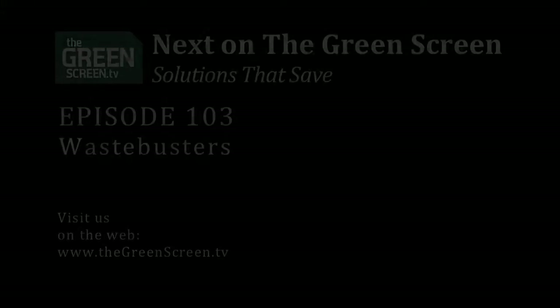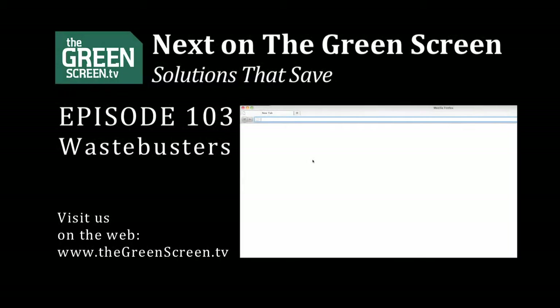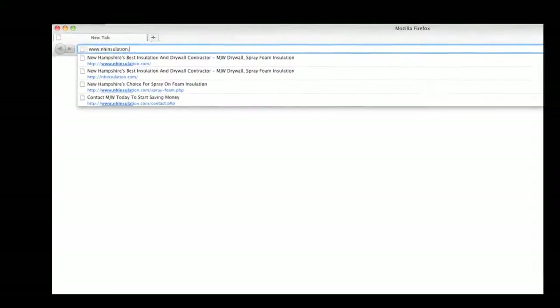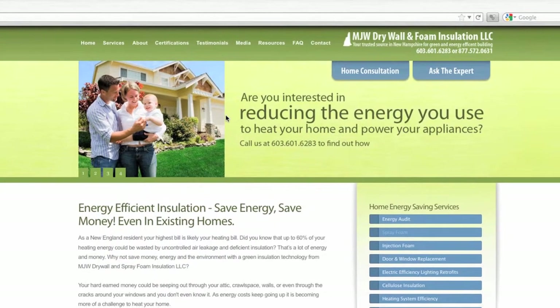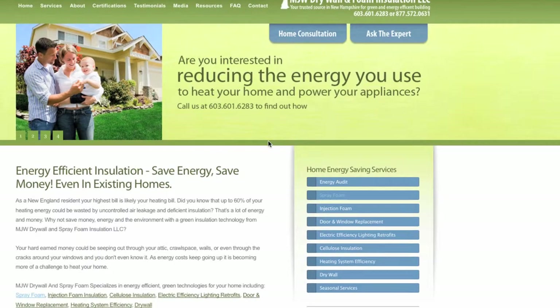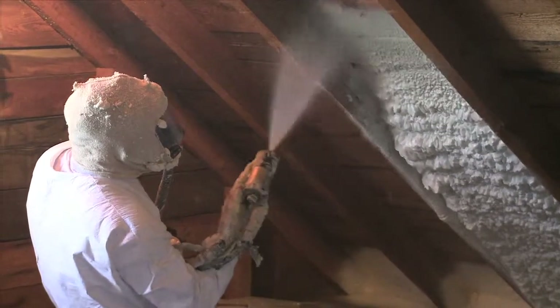I'm your host Bill Rogers, and for the next 13 weeks we'll be looking at and for solutions — solutions that save. Today's show is all about waste busting, and our first solution comes from nhinsulation.com, part of MJW Drywall and one of our sponsors. Mike Wilson brought waste busting close to home — my own home, in fact. Mike's nhinsulation.com specializes in spray and injection foam that helps homeowners and businesses reduce their heating bills.